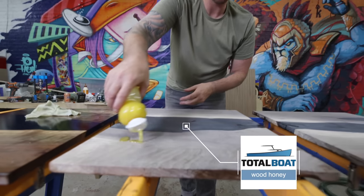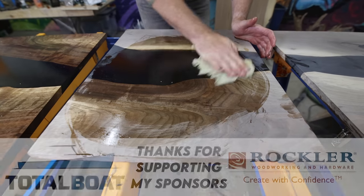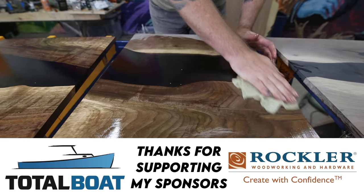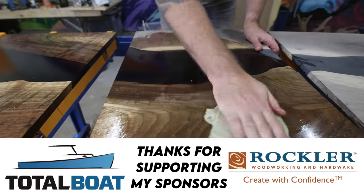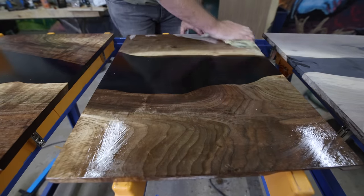Last, I'm finishing these doors with Total Boat Woodhoney. Throughout this video you see me use Total Boat and Rockler products—both longtime sponsors of this channel. I've got links for all those products down below, and when you support my sponsors you also support my channel, and for that I thank you.